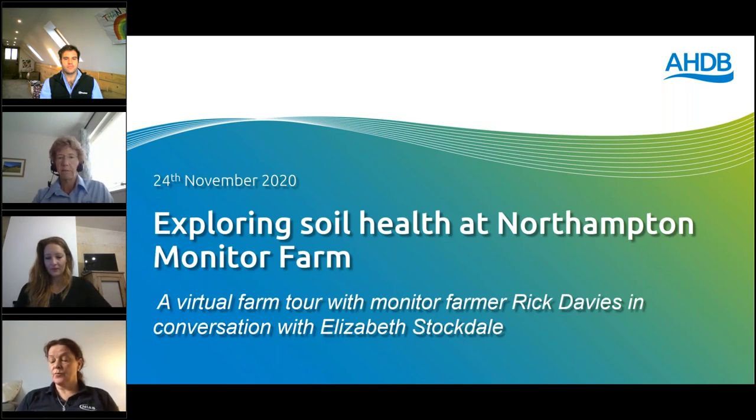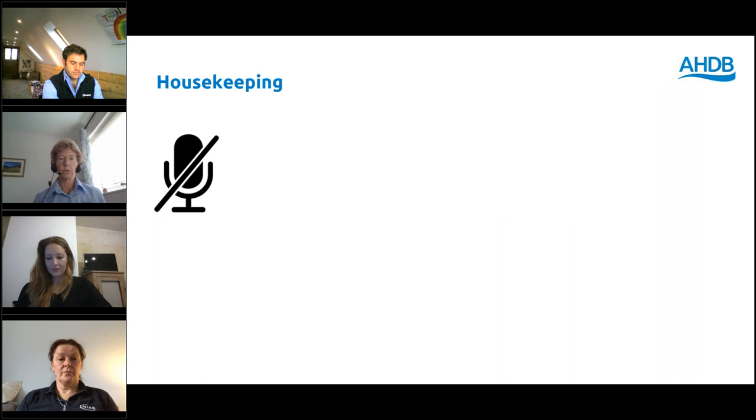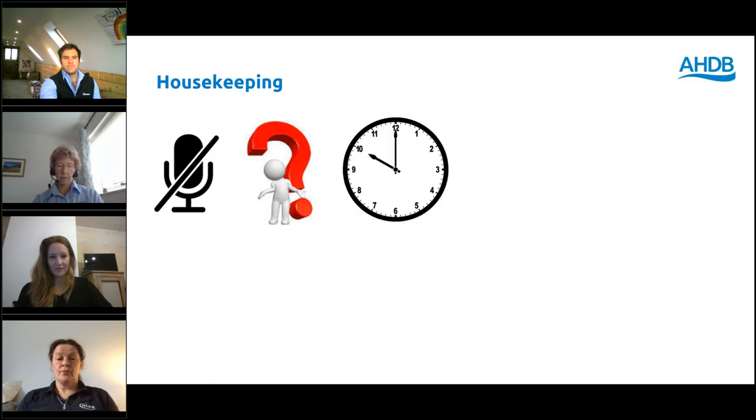Before we do that, just a few bits of housekeeping. You're all muted so I can neither see nor hear you. If you have questions, please put them in the chat box on the right-hand side — that's for technical issues and any other questions as well. Most questions will be saved until the end, but we might slip one or two in before that. The webinar is scheduled to finish around about 10 o'clock — it might just run over very slightly.